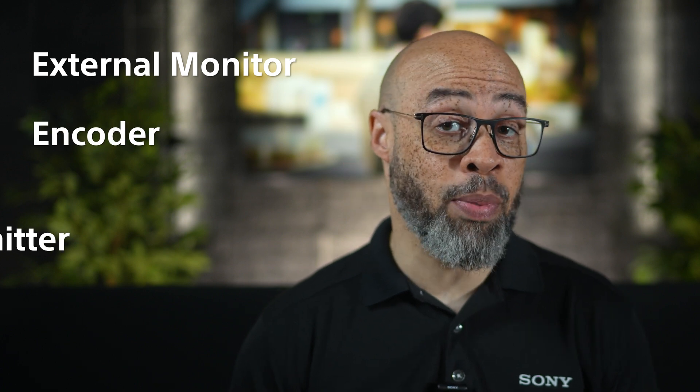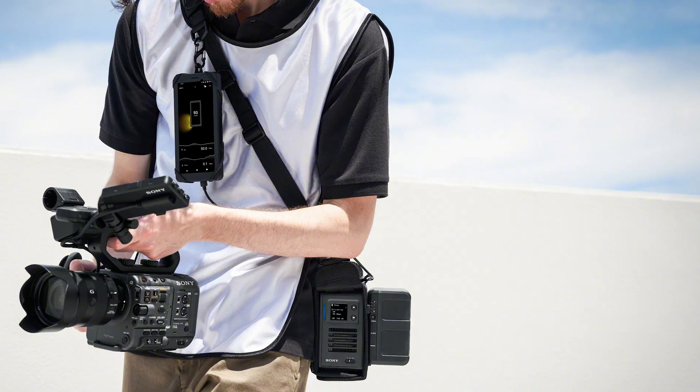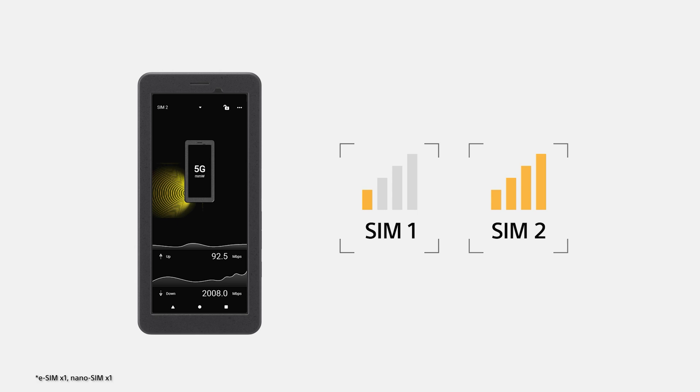Sony's PDT-FP1 Portable Data Transmitter is a professional 5G IoT device that replaces many other devices in the market today. It can be a professional external monitor, encoder, and high-speed data transmitter for photos, videos, and even event live streaming from almost any location. The PDT-FP1 also features dual SIM for stable high-speed connectivity, so let's dive in and learn a little bit more about dual SIM features and capabilities.